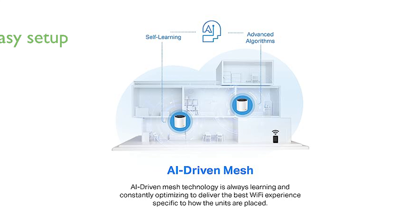Setting up and managing the Deco X55 Pro is straightforward with the free Deco app, available for both Android and iOS devices.